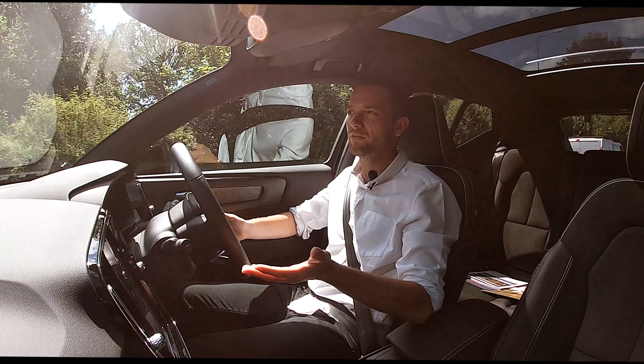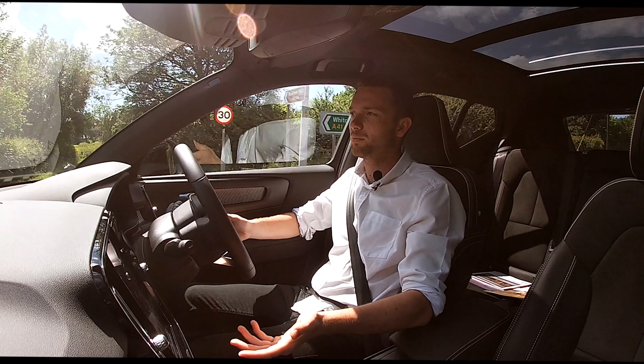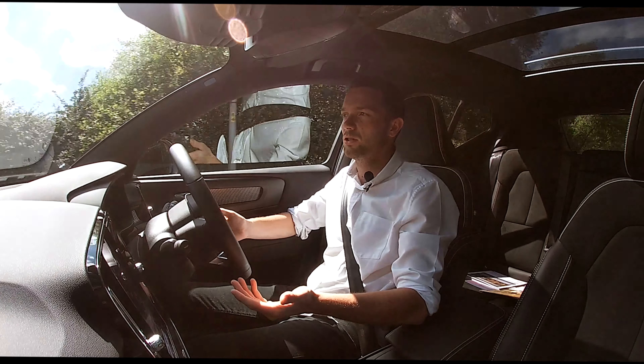The most impressive thing is just how refined it is in here. It's a pretty rough road we're on now, and it's so quiet in here — it's really, really quiet. It's brilliant.